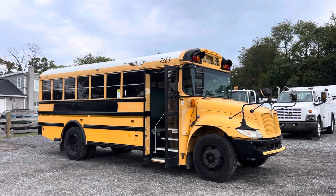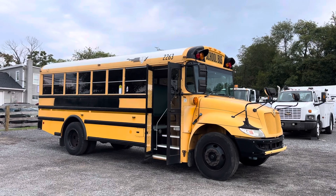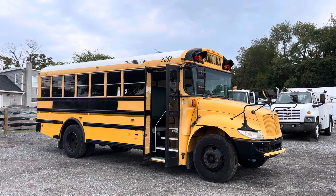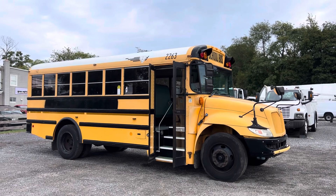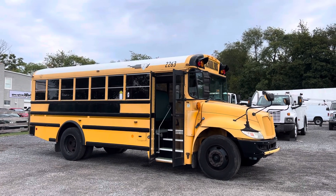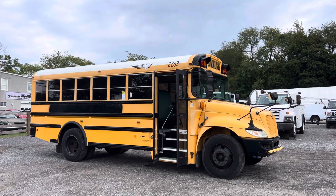Hello everyone, this is Brady with Lewis Motor Company and today we're taking a look at our 2012 International PB105 7 Window Short School Bus. This bus only has just under 106,000 original miles, has an International DT Series 466 MaxForce 7.6 liter turbo diesel, automatic transmission.